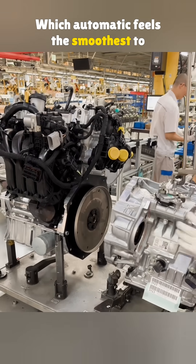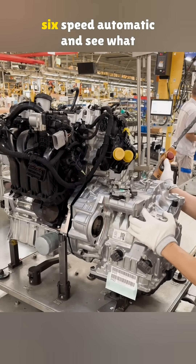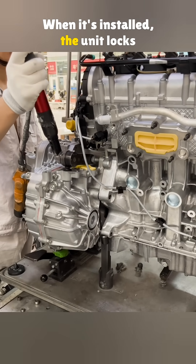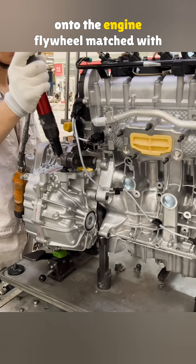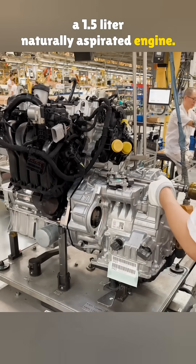Which automatic feels the smoothest to drive? Let's take a look at the Jetta with the imported ASEAN 6-speed automatic and see what sets it apart. When it's installed, the unit locks onto the engine flywheel, matched with a 1.5-liter naturally aspirated engine.